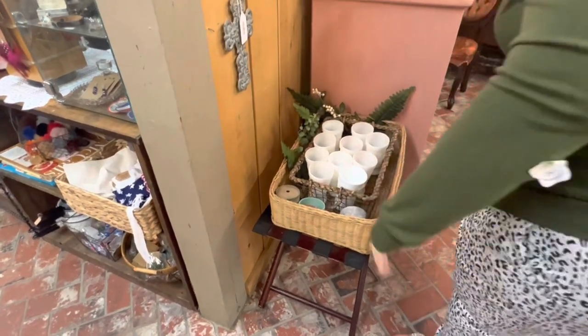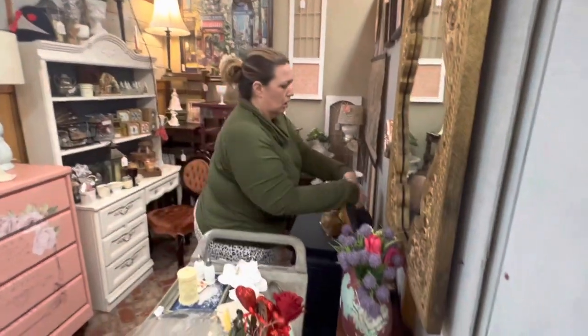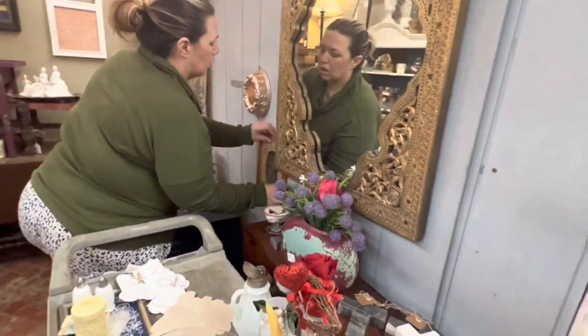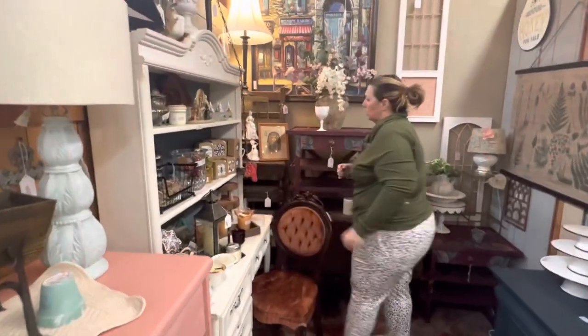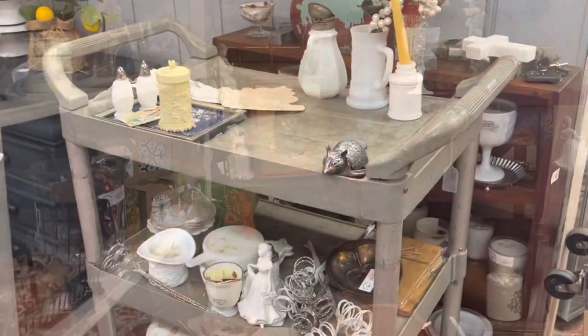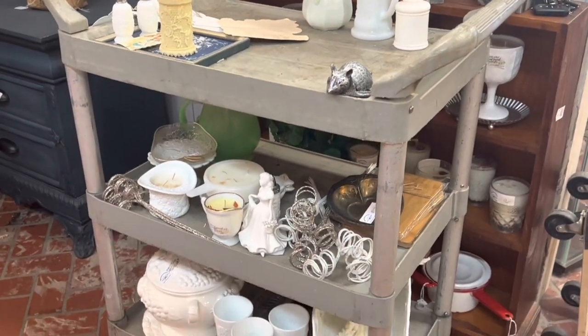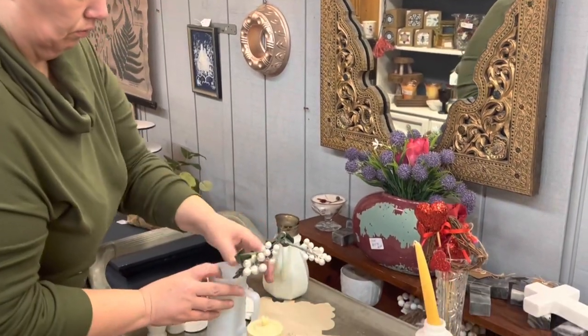I like the combination of the bubblegum pink and the sage green and the robin's egg blue and the pretty bright white colors, so this is turning into a pretty display. Now that I have all the large items set in place where I want them to go, it's time to start filling in my booth with all of the smaller items.